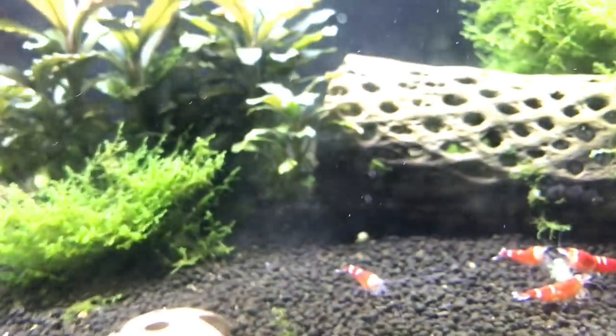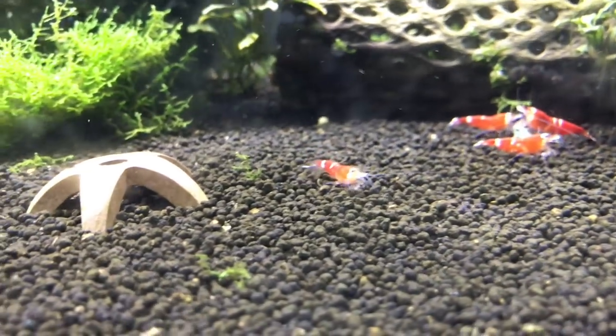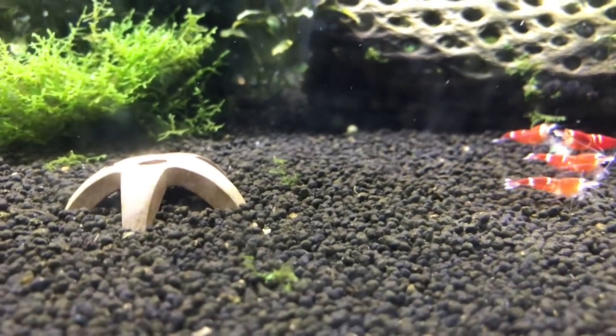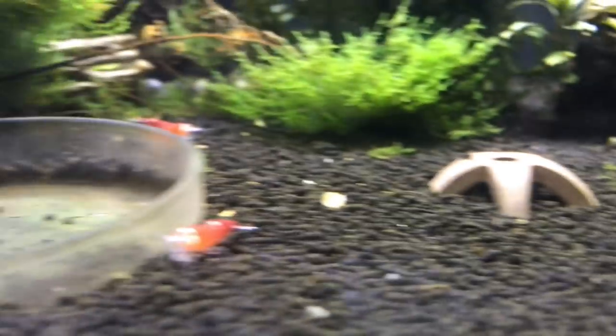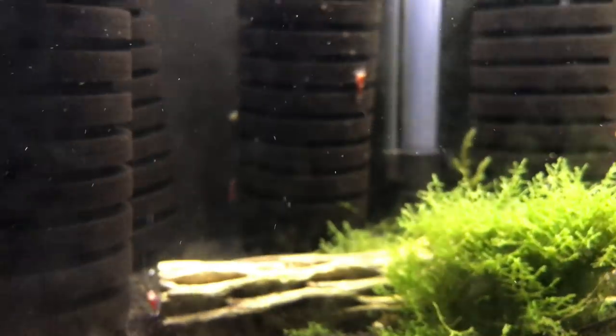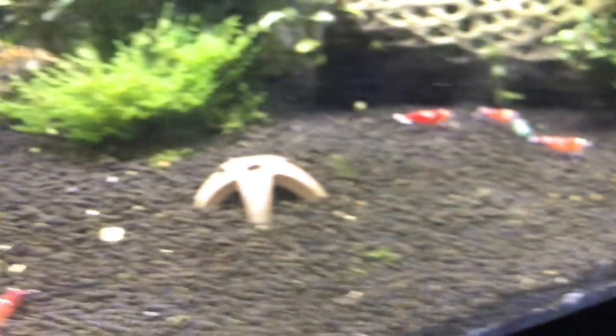Move over here to the Super Crystals. Super Crystal Reds are doing decent. Haven't had a ton of breeding, but the ones that bred — the babies have started growing out to be bigger. And the adults I have left are doing nice too. Got about 10 in this tank still. So yeah, overall doing good. Love the color on these guys.